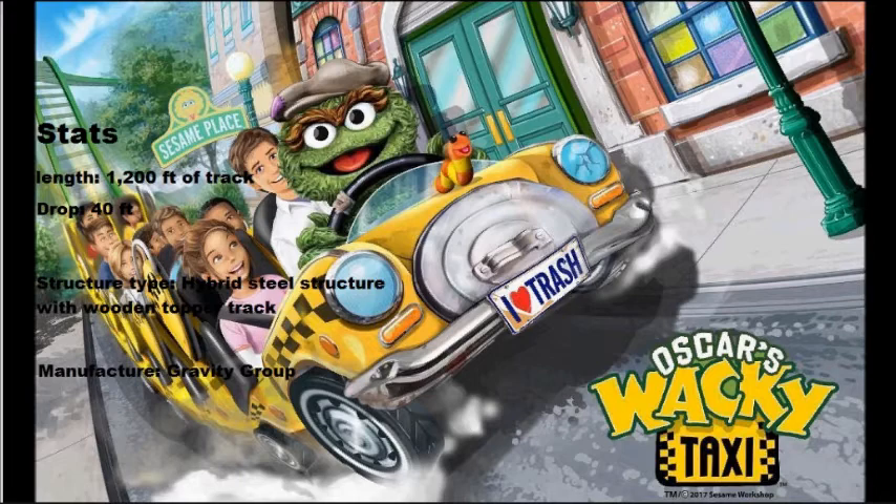They did not announce the top speed yet. It does look cool — it's a cute coaster and the trains will probably be themed to a taxi cab with Oscar in the front. Not sure if they'll add Oscar or just theme it to the taxi. The structure type is a hybrid steel structure with wooden topper track, similar to Mind Blower, White Lightning at Fun Spot America, and Invadr at Busch Gardens Williamsburg.